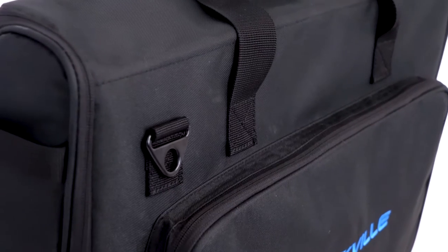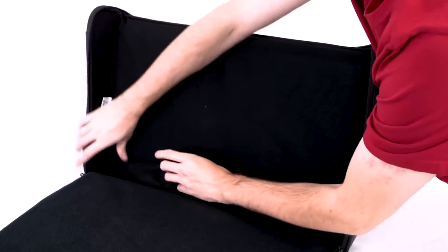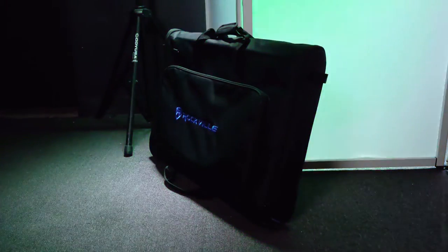These bags offer the ultimate protection with one inch thick foam padding on both sides. We also include a removable velcro pad that will protect the screen when you put the bag down on the floor or even save it from accidental drops.